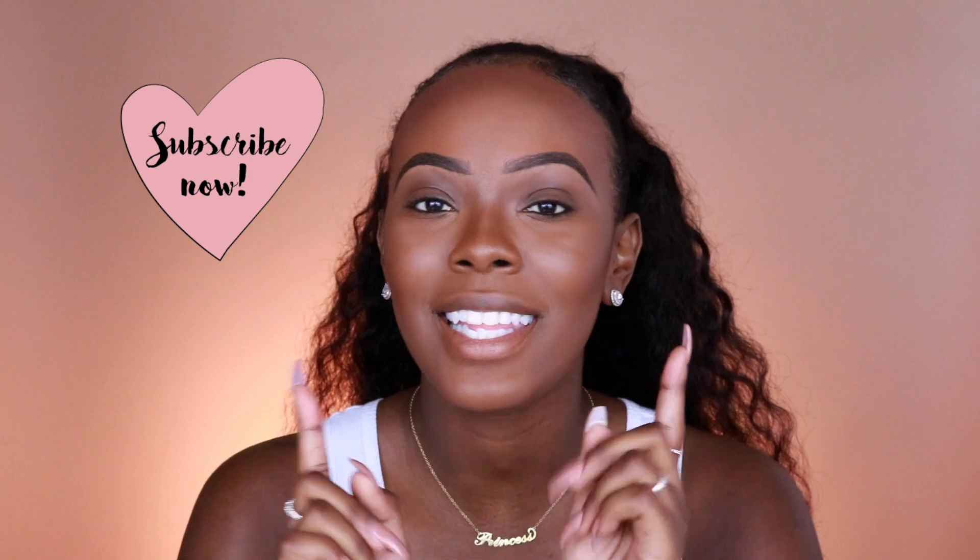Hey loves, welcome back to my channel — it's your girl Katrina. If you are new here, thank you so much for tuning in. In this video I'm going to be recreating a look I recently did when I went out with my friends. It was a really simple but cute eyeshadow look that I didn't record the first time, so I'm recreating it and also using some new products I recently purchased. Before we get started, go ahead and click the subscribe button, hit the like button, and hit the bell so you know when I upload my weekly videos.